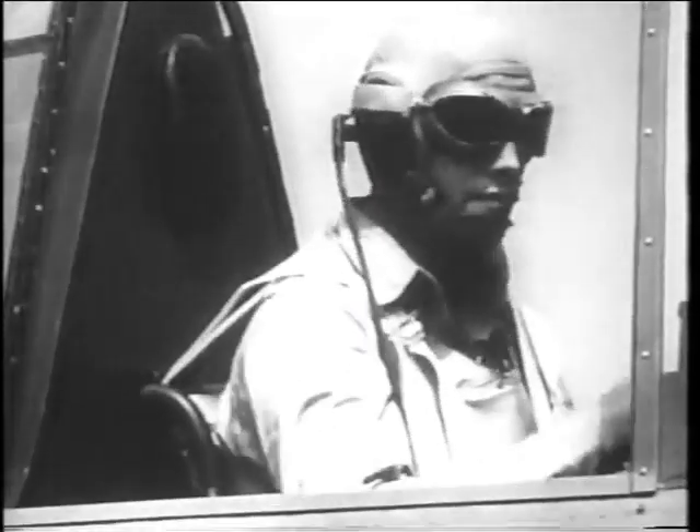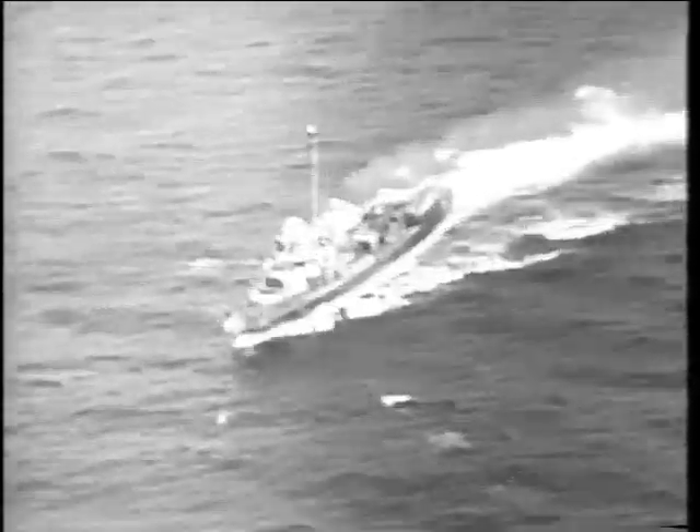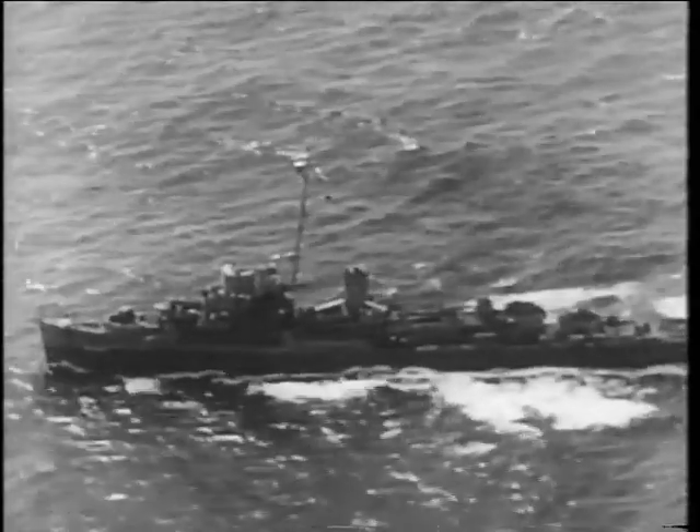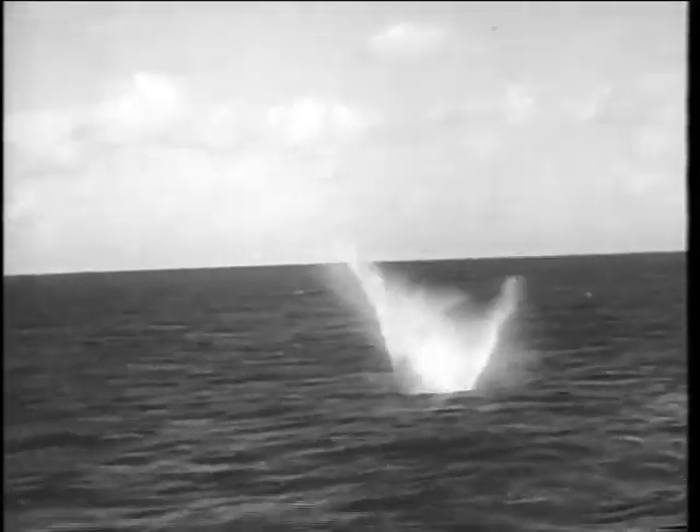No matter where the U-boats were deployed — in wolf packs or alone — they were constantly subject to interruption and attack from the air. And when the carrier planes appeared, the U-boat crew knew that the destroyers were not far away. In the right conditions, the thin distinctive shape of the submarine could be seen easily from the air up to a depth of 60 feet, and the subs began to spend less and less time near the surface. Even when the carriers didn't find and sink them, they were radically curtailing their mobility and effectiveness.